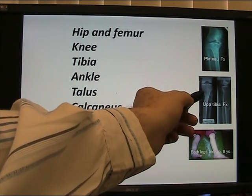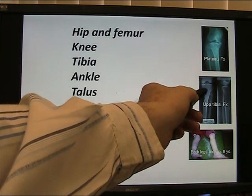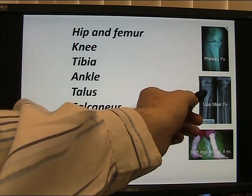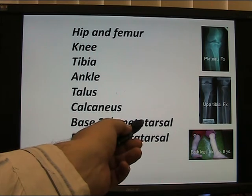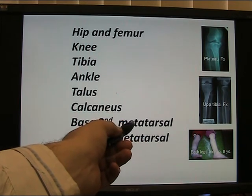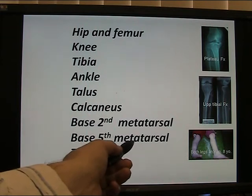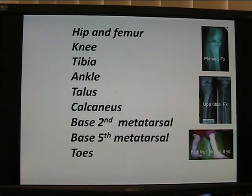Fractures of the upper tibia may be associated with vascular injury — watch very carefully; may get away with cast management, or may need to operate. Fractures of the base of the second metatarsal involve the arch of the foot — look and follow carefully, may need surgery. Fractures at the base of the fifth metatarsal — several fracture types, slow to heal. Fractures of the toes — not so critical. Bilateral tibial shaft fractures in a child — you don't need to operate.